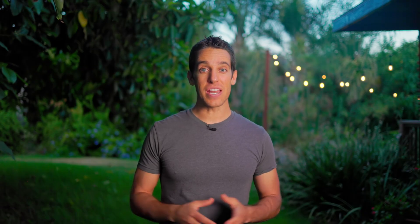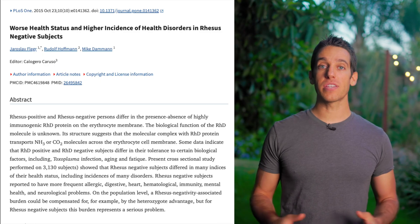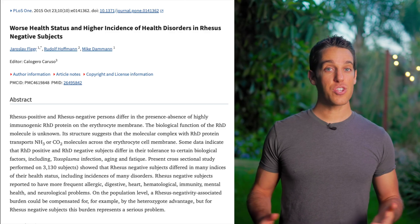Looking at the autoimmune side of this — is there a connection? The evidence is mixed, but it's intriguing. One large study found that RH negative individuals reported higher rates of immunity and autoimmunity-related problems, including increased risk for heart, respiratory, and certain autoimmune diseases. Other research ties blood types in general to autoimmune diseases like Hashimoto's or multiple sclerosis being more common in certain groups. But for RH negative specifically, some experts say no proven link exists yet.